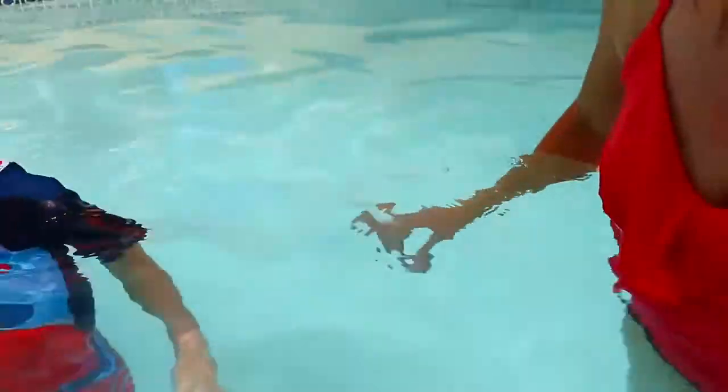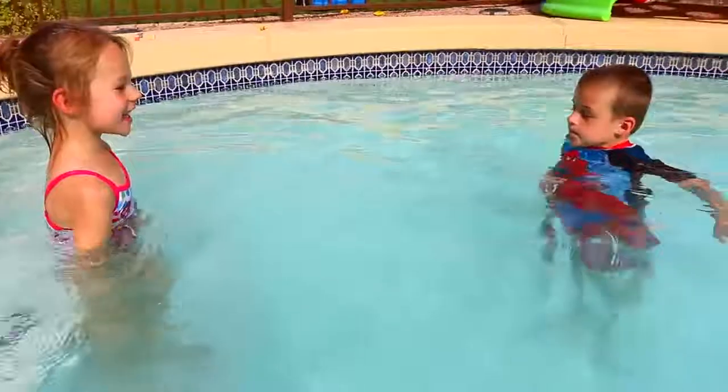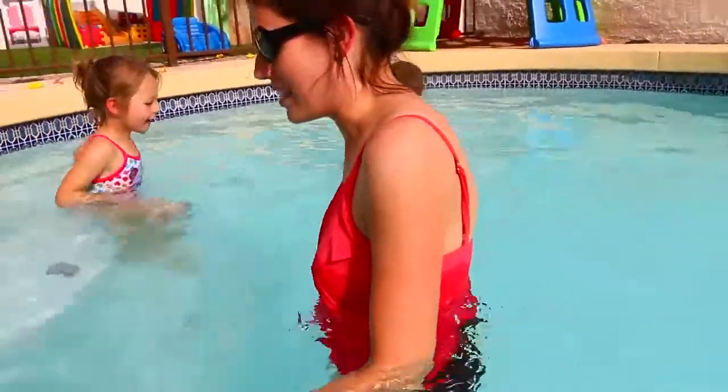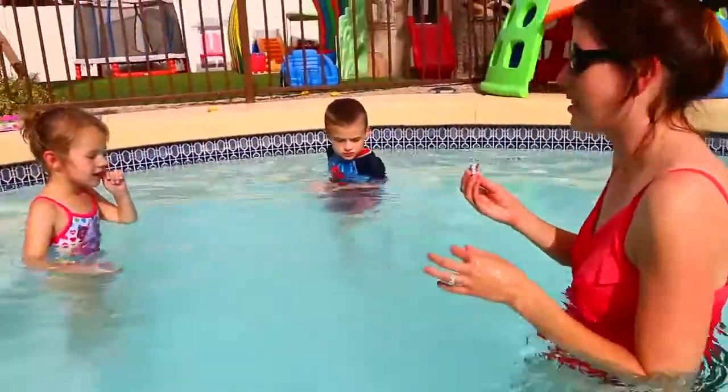Do you see anything else? No? Okay, let me see if anyone has floated away. I think that's it. Why are you standing on one? I think I'm standing on this one — so this is it.